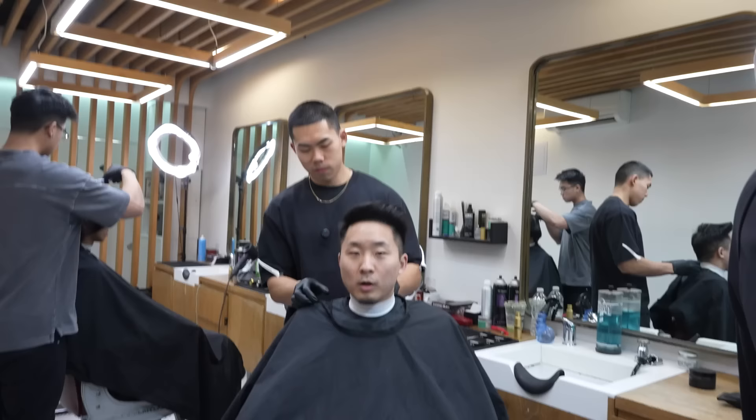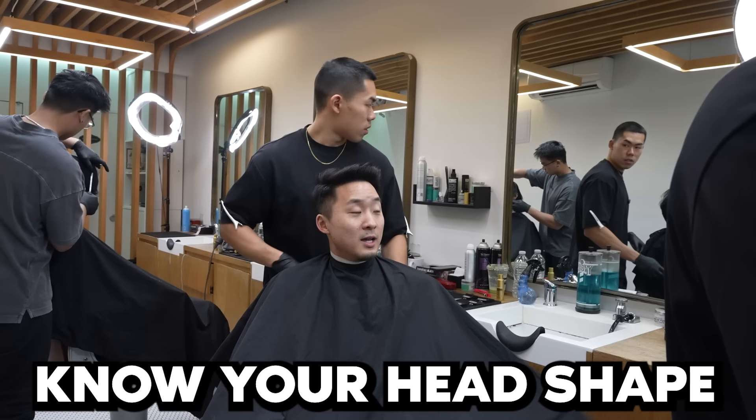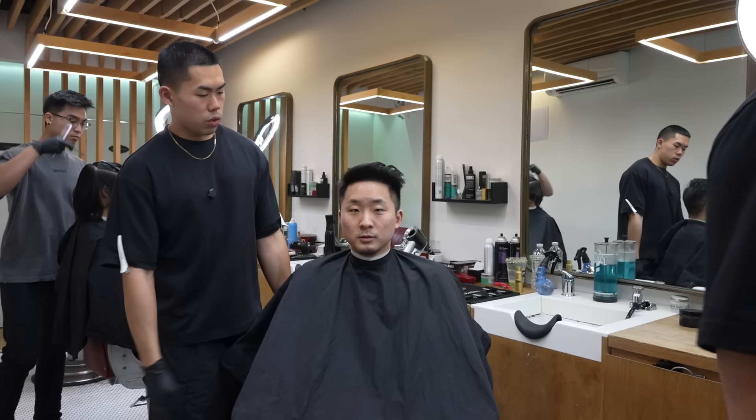I'm here with Marco — this is actually his first time cutting my hair. I've been cut by other barbers at 12 Pel. How much does head shape matter when it comes to haircuts? It matters a good amount for Asian hair, because if your face is too round it looks very eggy, so we're trying to balance everything out and make it look more symmetrical.